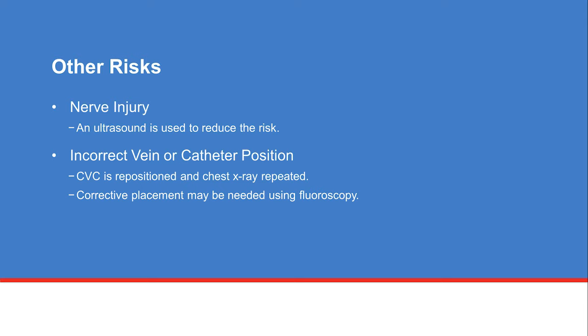Nerve injury is another rare risk, and we use guided ultrasound to reduce the risk of this happening. Another risk is having an incorrect vein or catheter position. Sometimes the CVC doesn't go into the correct vein, and if this happens, the CVC is repositioned and a chest X-ray is repeated to confirm the correct position. Although not common, some patients may need to have the CVC placed using an image-guided X-ray called fluoroscopy.